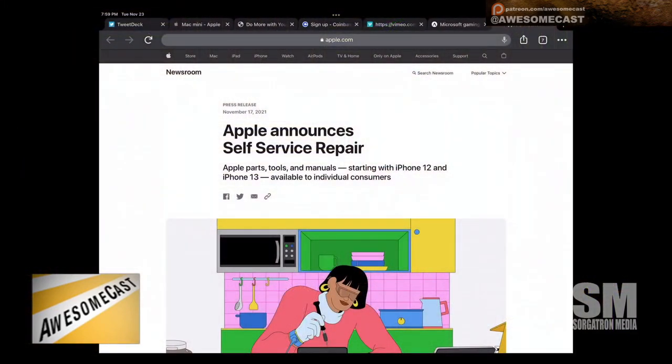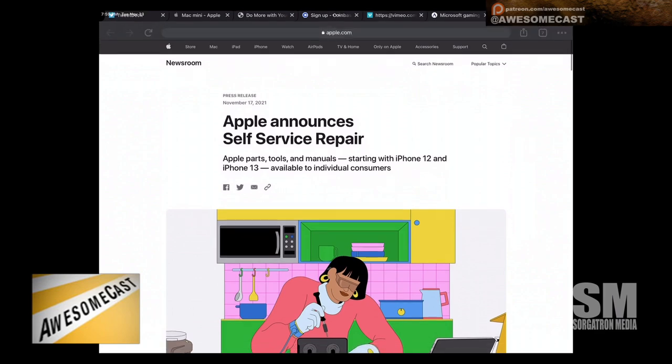There's been an announcement — officially, there's been a discussion about the right to repair when it comes to Apple. Apple announces self-service repair: Apple parts, tools, and manuals starting with the iPhone 12 and 13, available to individual consumers.